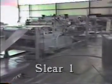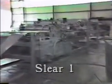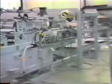The Sleer 1 automated blanking line produces precision blanks at 150 feet per minute operating speed, with coil stock slitting and blanking or cut-to-length capability for mild steel up to 16 gauge thickness. The Sleer 1 provides all the important benefits of continuous coil stock slitting and blanking at an economical rate.